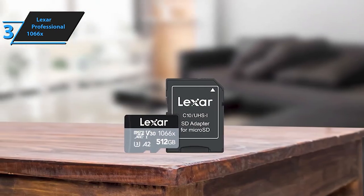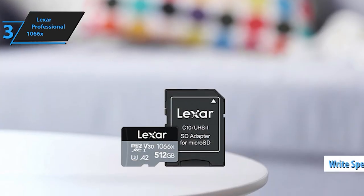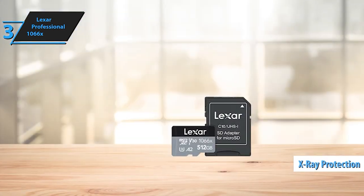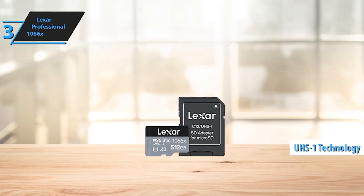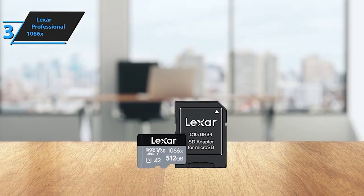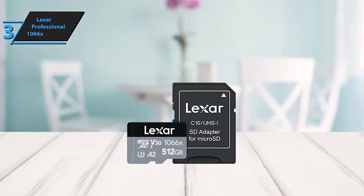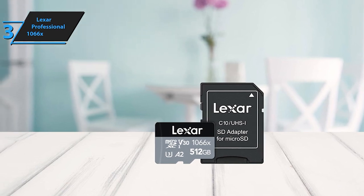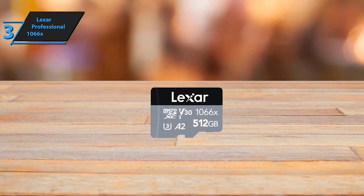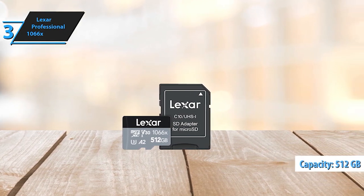The Lexar Professional 1066X MicroSDXC card stands tall as a pinnacle of professional-grade performance, perfect for action cameras, drones, high-end smartphones, and even portable gaming devices like the Nintendo Switch and Steam Deck. Powered by cutting-edge UHS-I technology, this memory card achieves remarkable read speeds of up to 160MB per second, ensuring lightning-fast data transfer rates for seamless operation. Capture stunning, high-quality images and record extended lengths of Full HD and Crystal Clear 4K UHD videos with exceptional write speeds of up to 120MB per second. Its Swift A2 speed allows you to load apps rapidly, ensuring a smooth and efficient user experience.